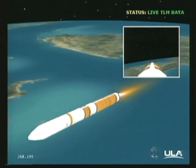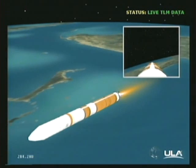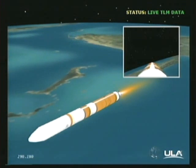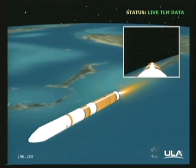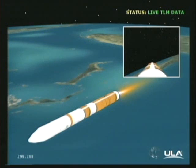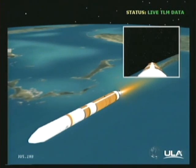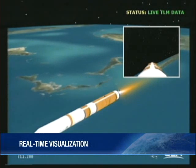4 minutes, 30 seconds in, still looking good. Altitude now 53 nautical miles. Velocity 15,239 feet per second. Downrange distance 198 nautical miles. 5 minutes, 9 seconds in. Altitude 59 nautical miles. Velocity 17,953 feet per second. Downrange distance 266 nautical miles. Getting that command to partial thrust about 15 seconds from now.